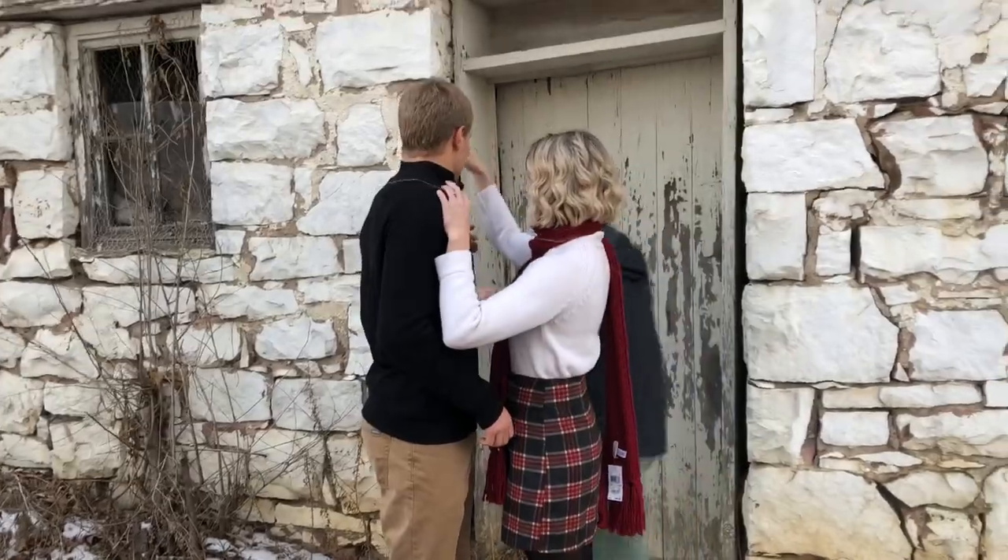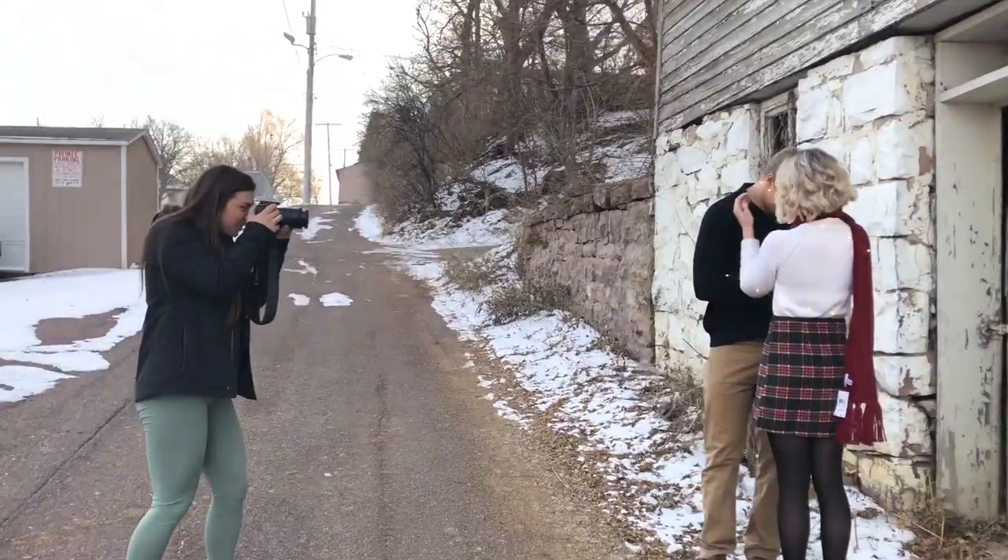We are on to location number two. The sunset is gonna set at 4:47. My hand warmers — yes, you need those. It's about 23 degrees out right now. Pretty. This is pretty.